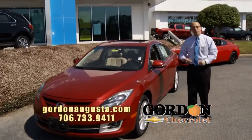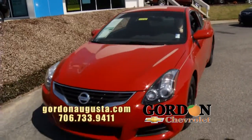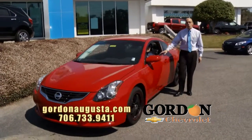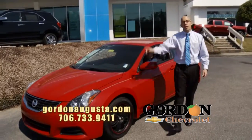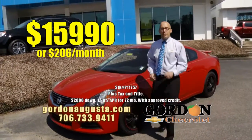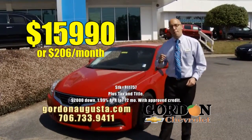Last one to show you, staying in that fun category — 2010 Nissan Altima 2.5 S coupe. Victory red on the outside, black on the inside, automatic, all the power options, custom black and red wheels. The price, unbeatable — $15,990 or $206 a month.